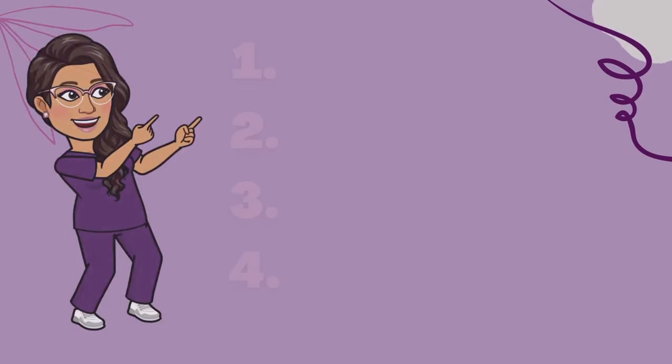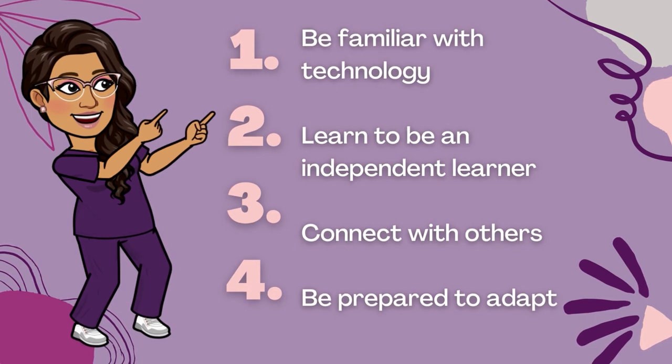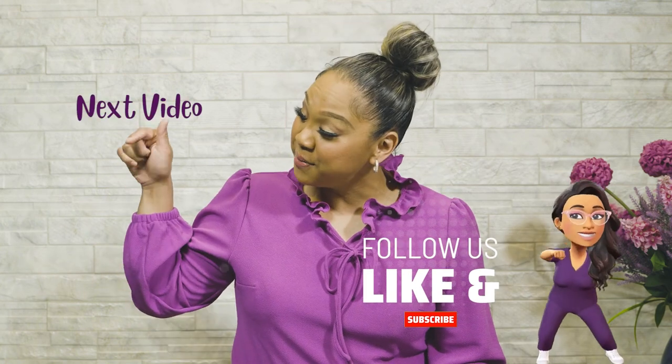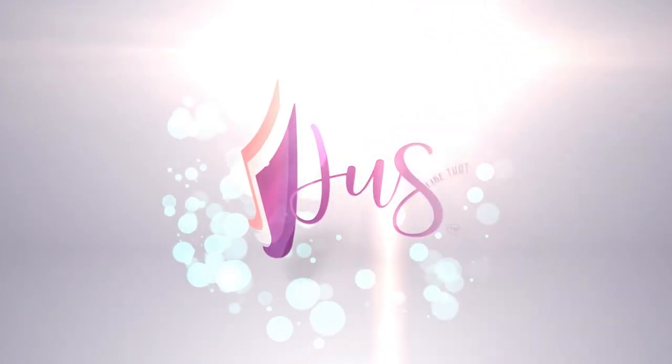So to be successful in nursing school post-pandemic it will require you to be familiar with technology, to be an independent learner, to put yourself out there and connect with others, and to be flexible and adaptable to unexpected changes. I hope that gives you a little more insight and a few success strategies to think about as you continue on your education journey. Thanks for joining me on the JLT channel today — I've got more good content for you. Don't forget to subscribe, hit that like button, hit that notification bell, and share this video with a friend. I'll see you next time!